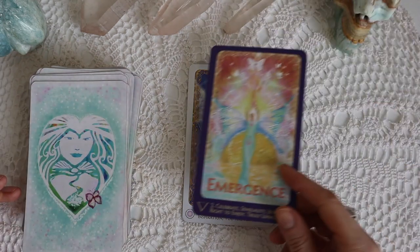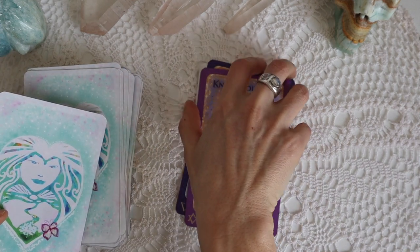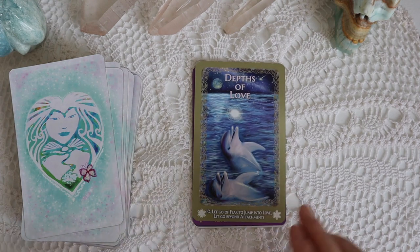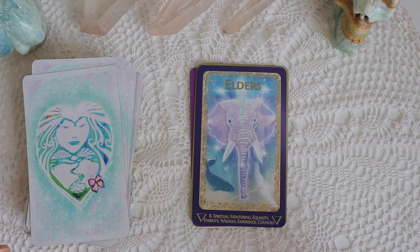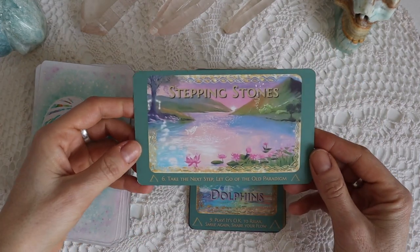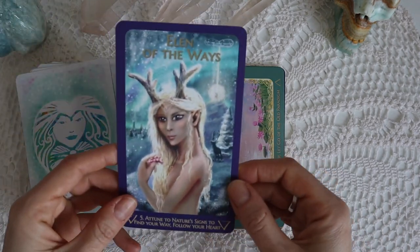I think it's a beautiful deck to get inspired with right now because I think we are going through initiation, going through a portal, and a lot of energies are becoming available to us. Some of the cards are very body-aware, and there's a lot of Lemurian watery imagery — dolphins, whales — and star beings, angelic beings. If somebody has an allergy to that, this is not the deck for you, but if you're open enough to explore it, you might be really surprised what this deck has to offer.